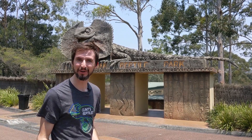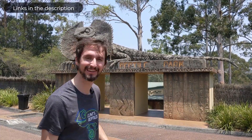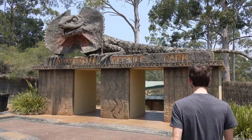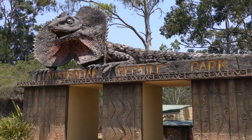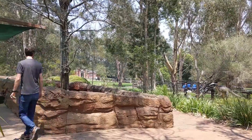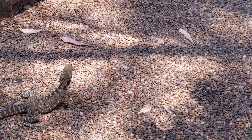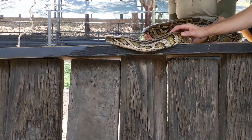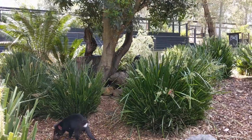We have arrived at the Australian Reptile Park, which required us to survive a really long plane ride and me learning how to drive on the left side of the road in downtown Sydney, which was absolutely terrifying. But hopefully it's all been worth it — let's go check it out.